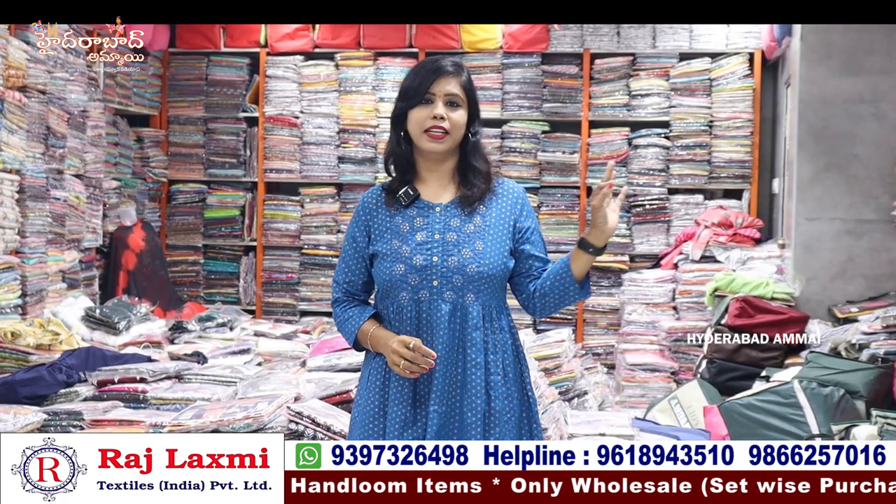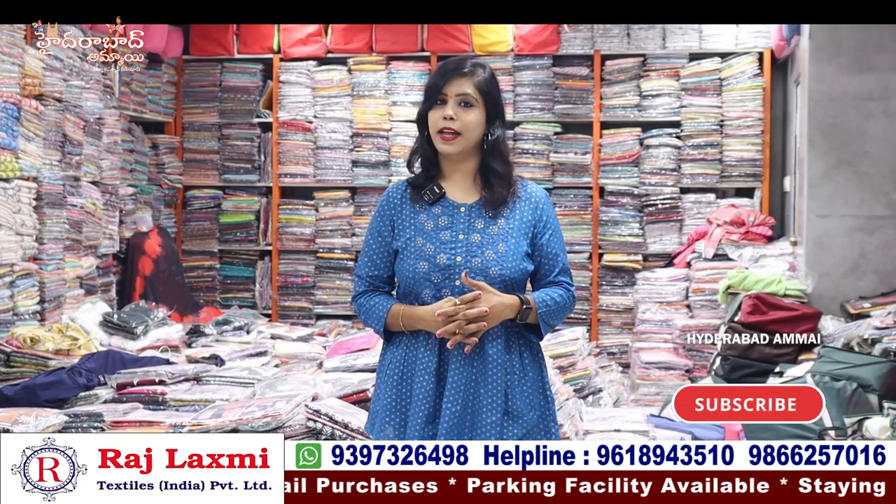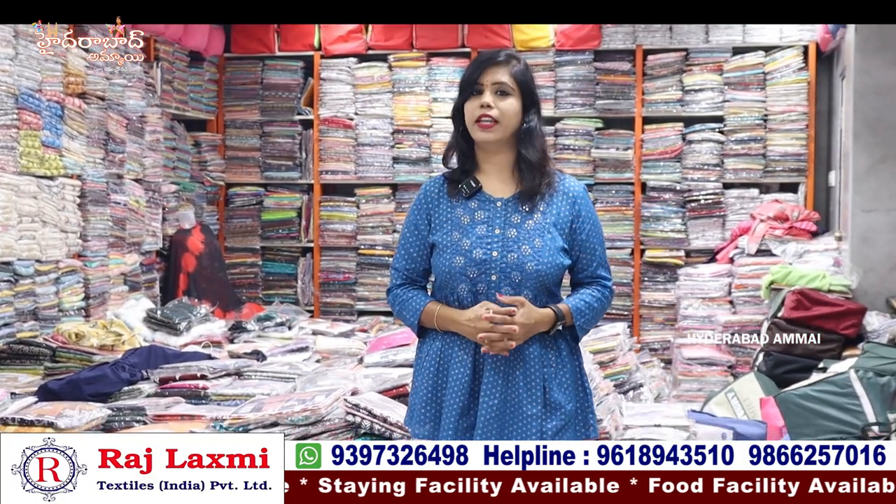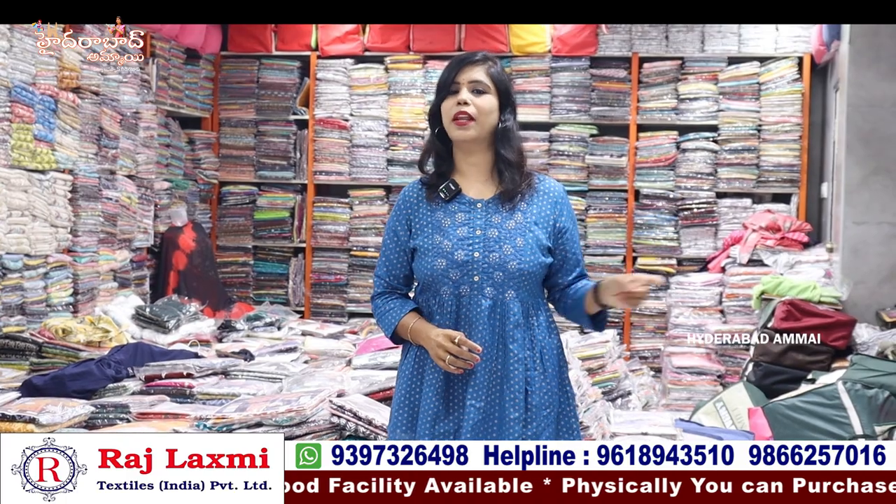There are also contact numbers here. There are regular videos, and now there are amazing collections. This video is a highlight. This is the best shop for your business because there are some great collections. In the third branch, there are kids' wear collections for newborn babies up to 12-13 years. There are also undergarments, handloom, towel, lungi, bedsheet, sofa covers, and collections. We are doing regular videos.